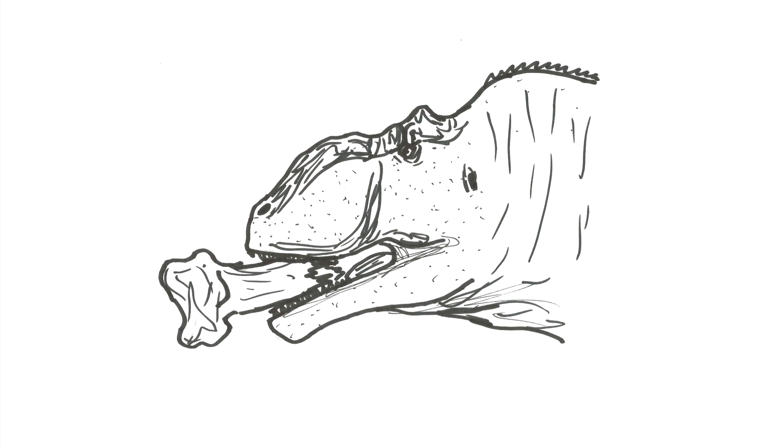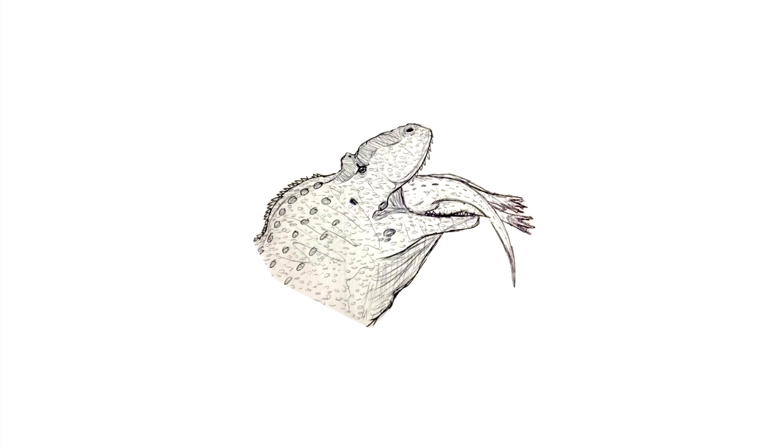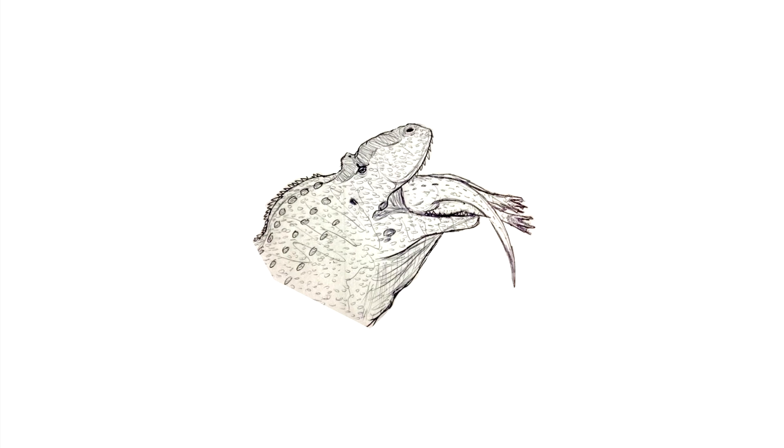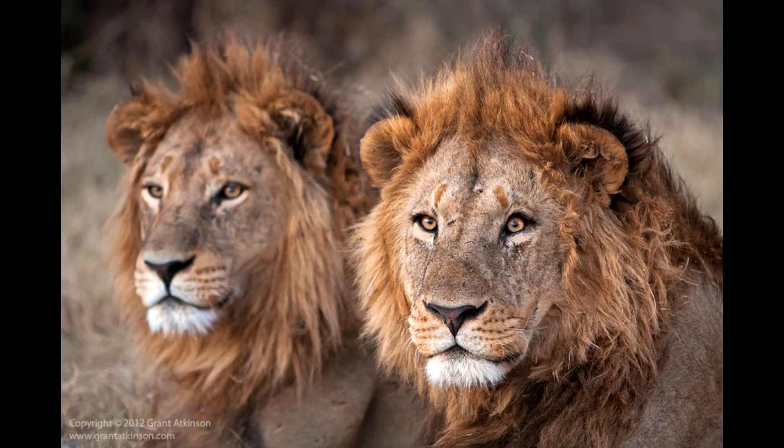Bite marks on Rapetosaurus bones do confirm that Majungasaurus at least fed on them, living or not. But there is an even more interesting tidbit about Majungasaurus's diet. Given bite marks found in the bones of several Majungasaurus specimens, we can determine that Majungasaurus was a cannibal. They are certainly not sure if Majungasaurus would have hunted its own kind or merely scavenged dead remains. What we could be seeing is a squabble over a carcass resulting in the killing and ingesting of another Majungasaurus — similar to modern Komodo dragons — or something along the lines of male lions killing cubs not their own, or simply a desperate Majungasaurus looking for a meal in hard times. Paleontology is rife with fun speculation.